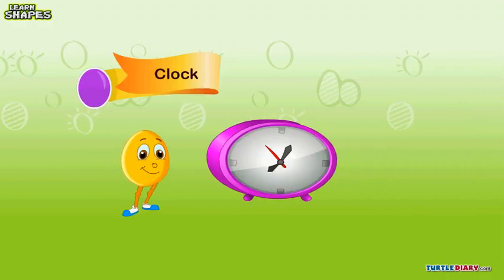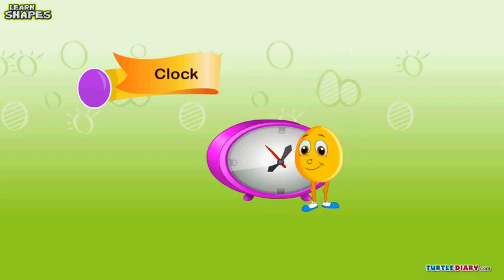Here we go for the clock. That is my big, beautiful clock. What shape is it? It's oval like me — my lovely oval clock. It tells me to leave now.